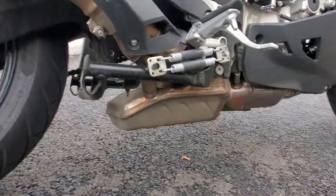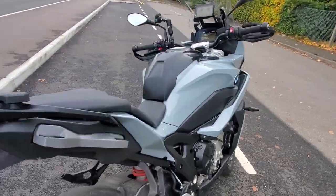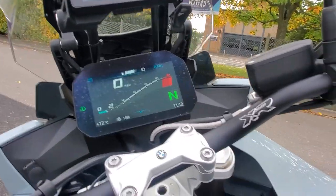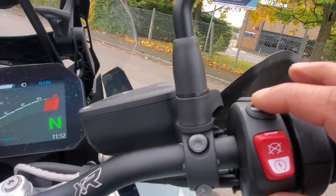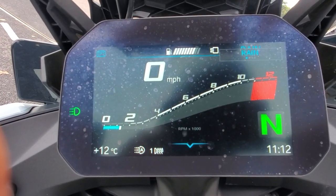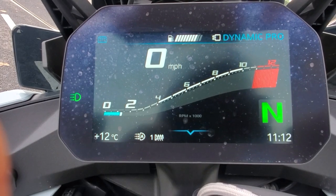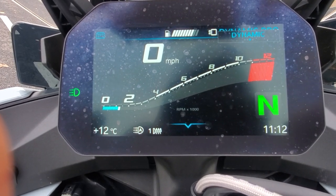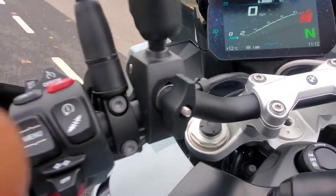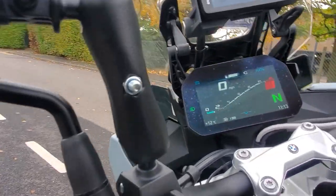The catalytic converter at the bottom has been enlarged to compensate for the slimmer exhaust. This model comes with all the riding modes — rain, road, dynamic, and dynamic pro. You can change the mode here on this button. It also comes with adjustable suspension settings through this button, and cruise control as well. So it's got all the gizmos.